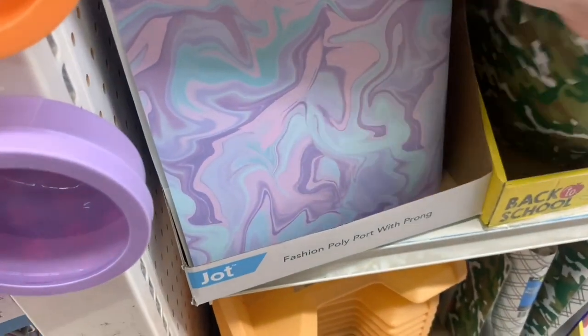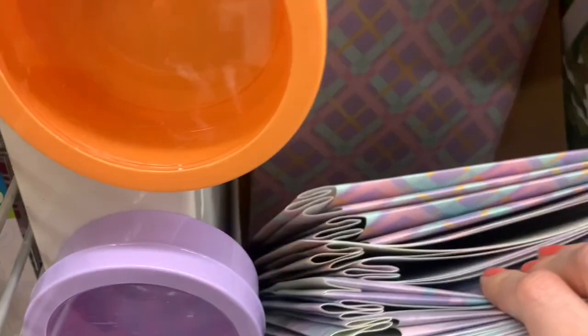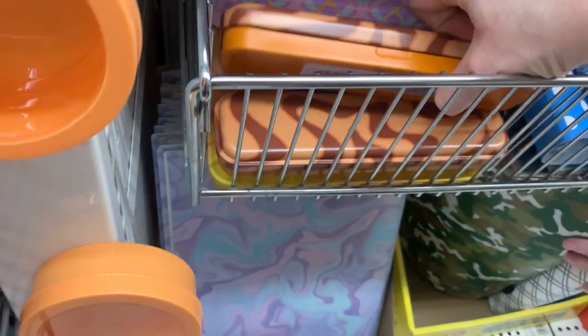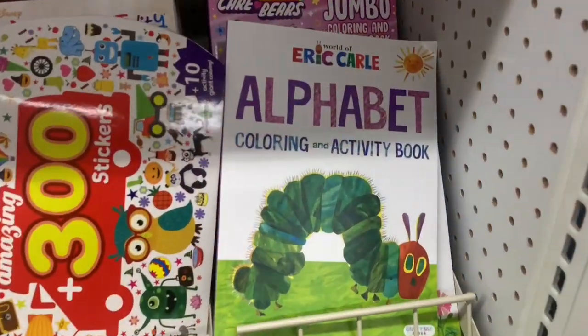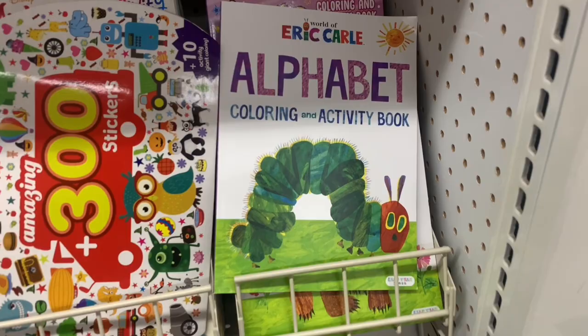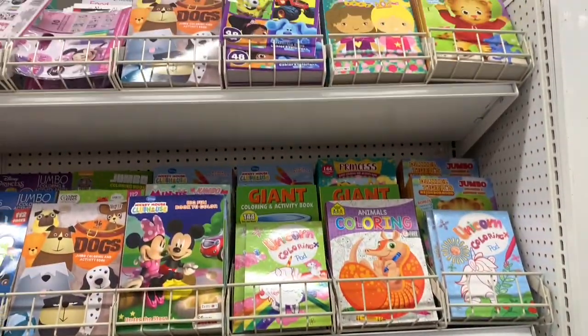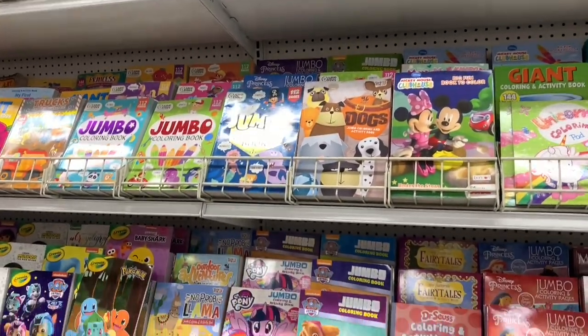Lots of new notebooks and they had the matching tins as well. Check this out — alphabet coloring activity book, The Hungry Caterpillar. We'll just scan this section, it was looking pretty good today.